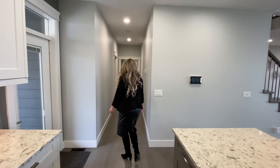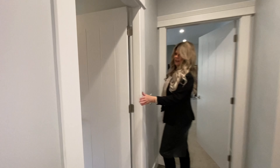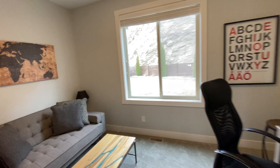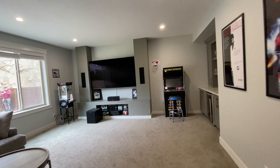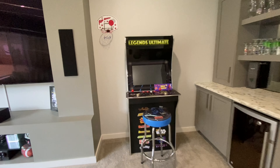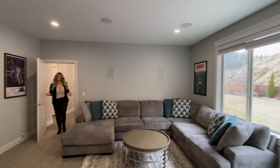On the main floor we have another bedroom that could easily be used as a guest bedroom — there is a closet and it overlooks the backyard. Currently they're using it as a den or office. Also on the main floor is this awesome family room — perfect for a media room — with a wet bar, extra wine fridge, and a great spot to hang out, all overlooking the backyard.